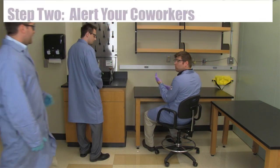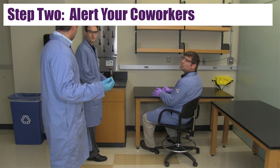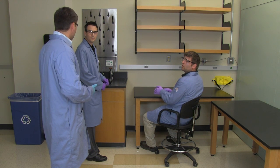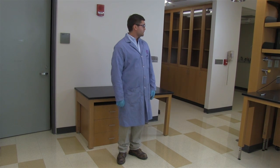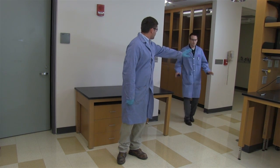Step 2: Alert your co-workers. Let people around you know what spilled and that you're going to clean it up. Incidental spills don't require evacuation, but you want to ensure that no one else walks through or becomes contaminated.